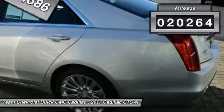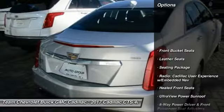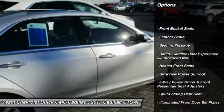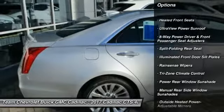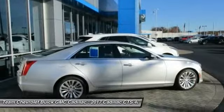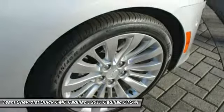This vehicle has less than 25,000 miles. Here are some of this vehicle's great options: navigation system, traction control, power passenger seat, leather-wrapped steering wheel, dual airbags, air conditioning, alloy wheels, heated rear seats, power steering, and four-wheel disc brakes.